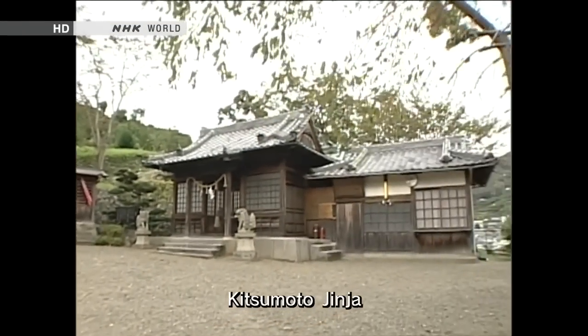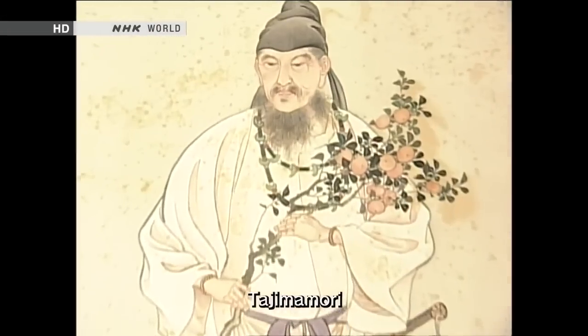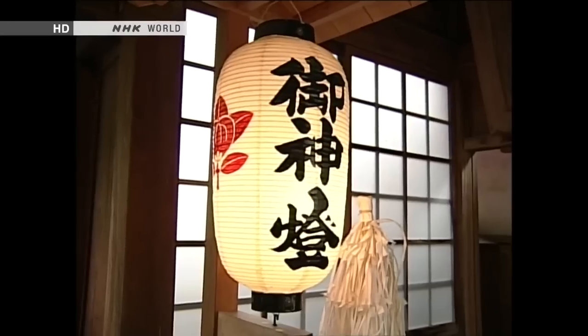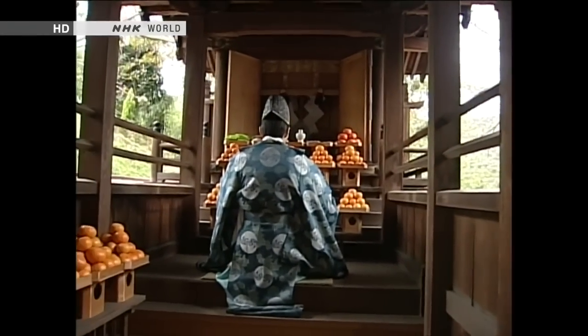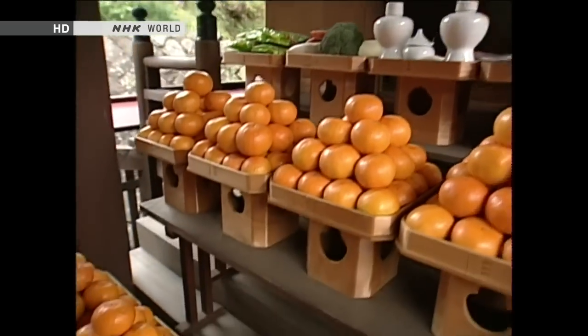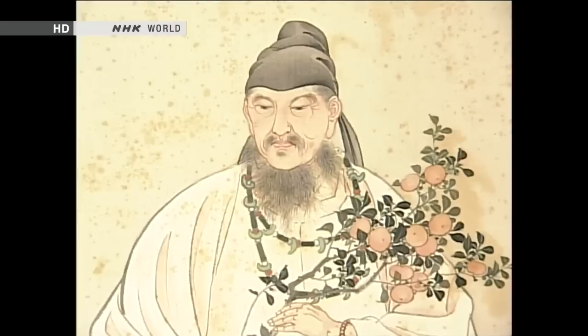At Kitsumoto Jinja, a Shinto shrine in Wakayama, a figure named Tajimamori is worshipped. According to Japanese legend, Tajimamori was dispatched by the emperor to find the fruit of immortality, and he is said to have brought the first citrus fruit to Japan. For this reason, he is still venerated as a patron saint of Satsuma mandarin farmers.